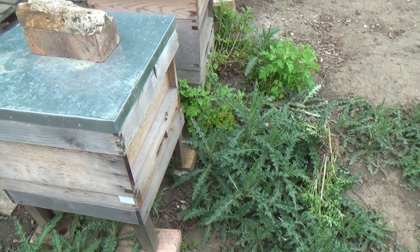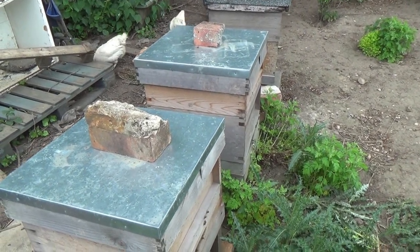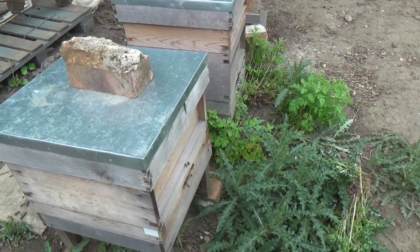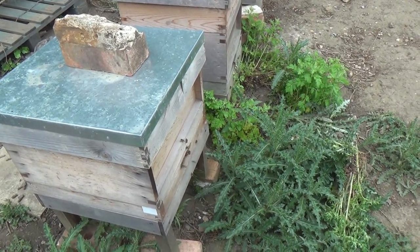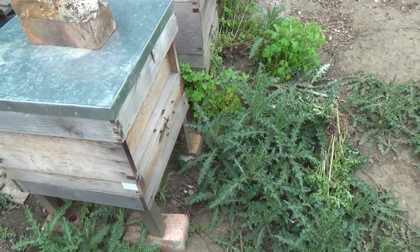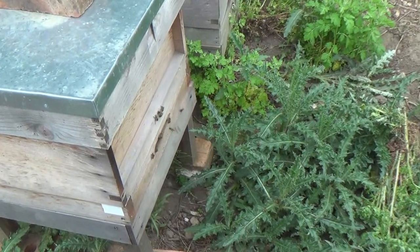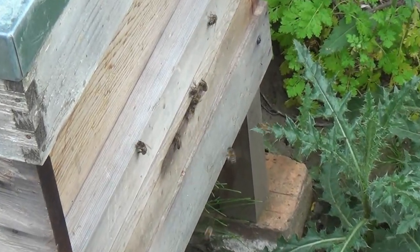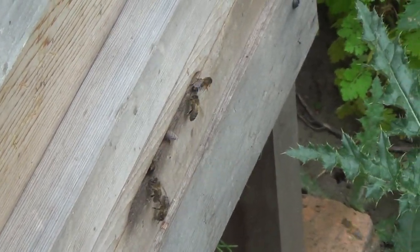We're on one of our two apiaries now. We've got five hives here — we did have six but one of them died over the winter. We did an inspection a couple of weeks ago and just found a pile of dead bees. There's not a great deal of activity today because the weather's not too good, but you can see the bees are bringing in pollen, which means they've got lots of brood to feed. We've also put supers on a couple of the hives to start collecting honey for the summer.